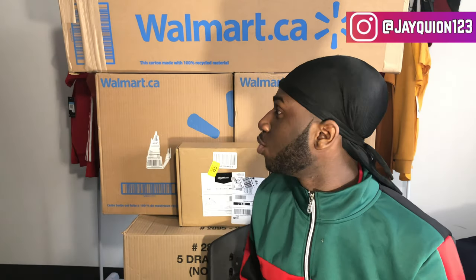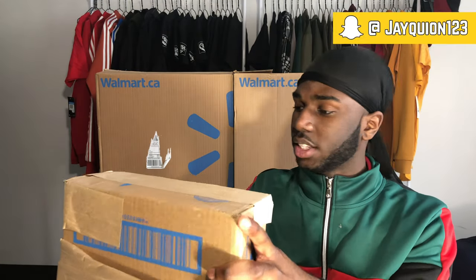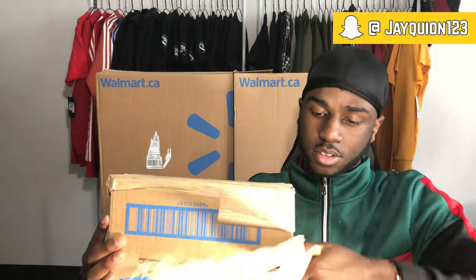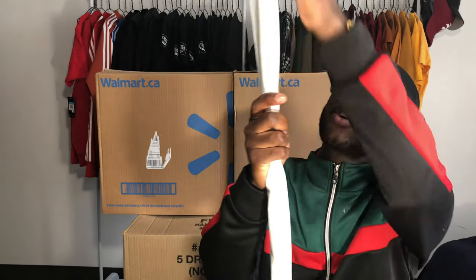First I ordered bed sheets from Amazon - already on the bed. This is the curtain rod. I use two curtain rods because I put one at my window and one across where my closet is. I got tired of the sun waking me up every morning - no sleeping in on weekends. This box is the duvet that goes under the sheets, so it's nice and fluffy.